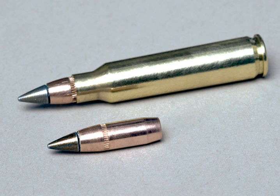Barrels with 1:7 twist have been used in 21st century 5.56×45 mm NATO firearms and have replaced barrels of older United States military firearms to stabilize longer M856 tracer bullets and M855A1 green bullets of less dense materials.